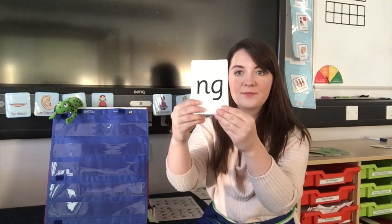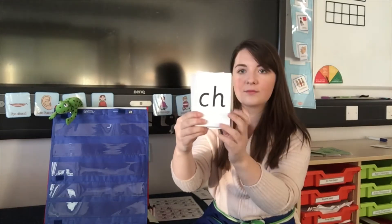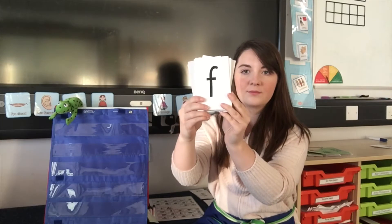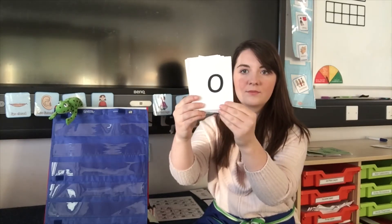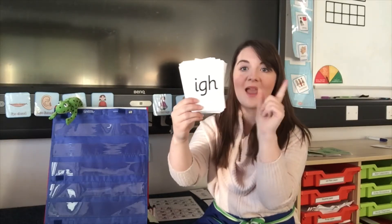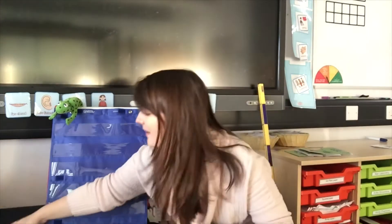What's this first special friend sound? There it is — good spotting. And the last sound that we're going to practice today is this special friend sound here. Does anybody remember this one?